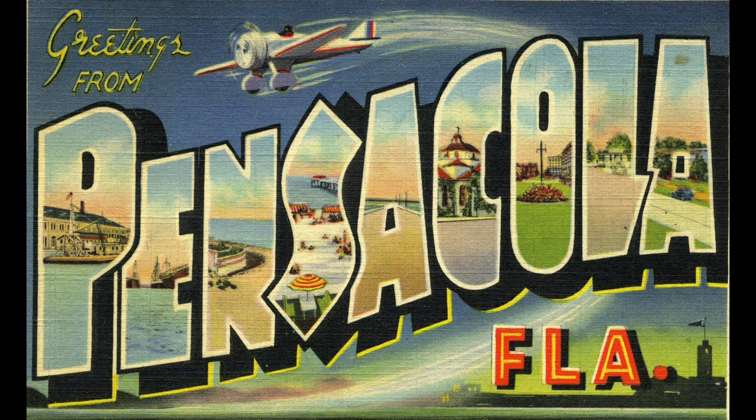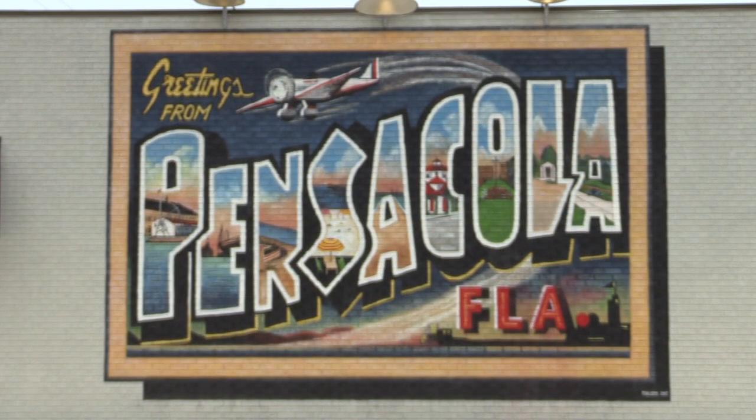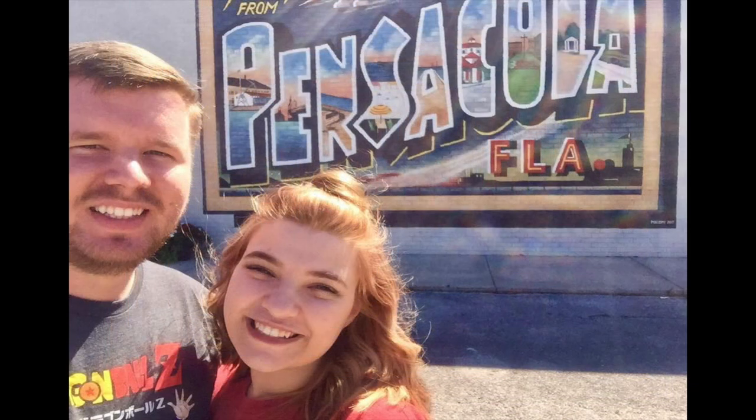This here is a postcard dated in 1942. If you're local and you're wondering where you've seen this before, it served as the inspiration for the mural on the wall of Pensacola's Brouhaha. Here's hoping I get a free coffee out of this. My girlfriend and I liked it so much we had to get a picture.